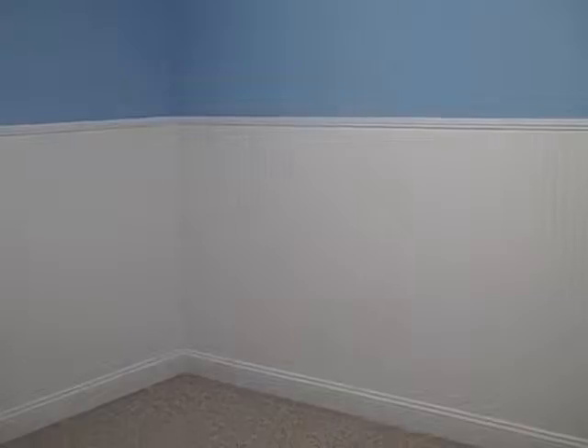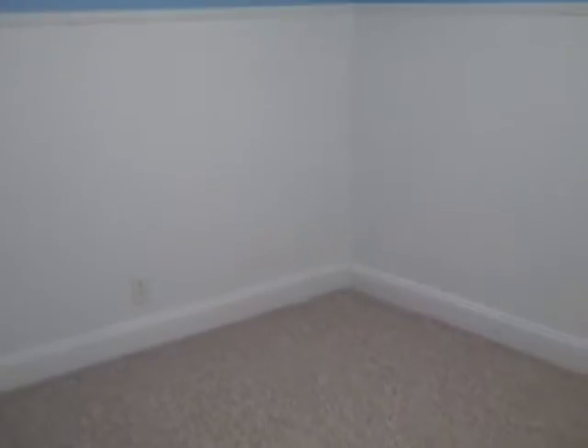Today is February 21st and we have finished the baby's room. As you can see, there's new carpet on the floor — nice Berber, installed by Lowe's.